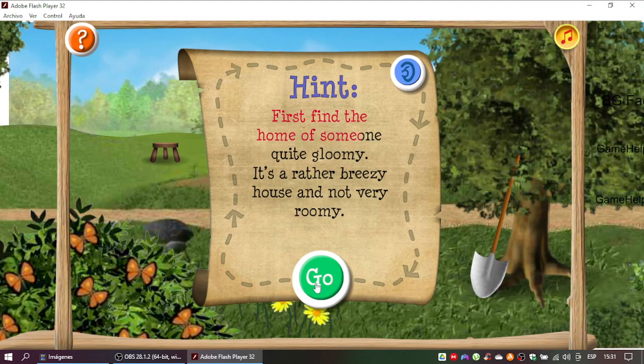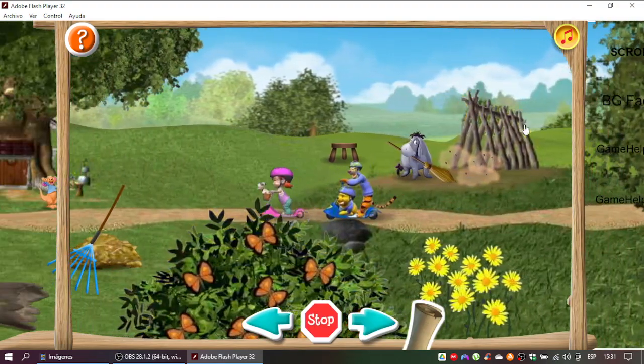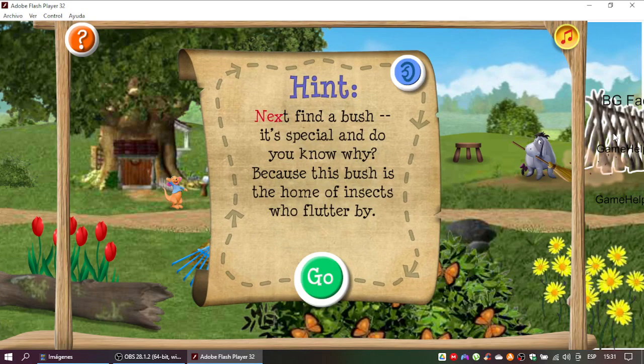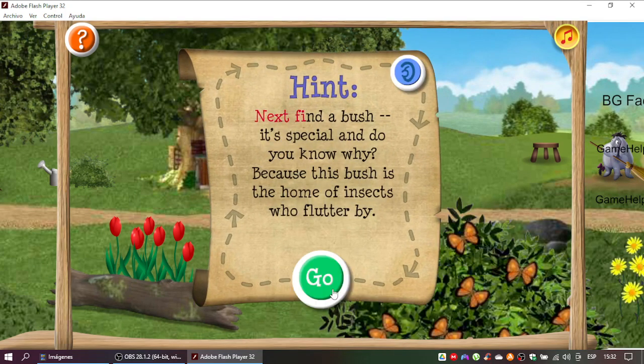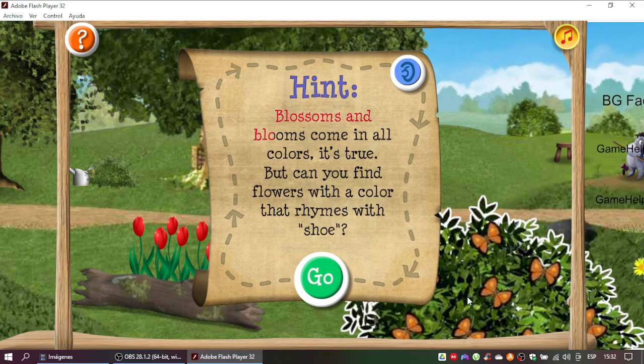First find the home of someone quite gloomy. It's a rather breezy house and not very roomy. Yes! Here comes the second clue. Next find a bush. It's special. And do you know why? Because this bush is the home of insects who flutter by. Not quite. Let's read the clue again. Next find a bush. Yes! Time for the third clue. Blossoms and blooms come in all colors, it's true. But can you find flowers with a color that rhymes with shoe?